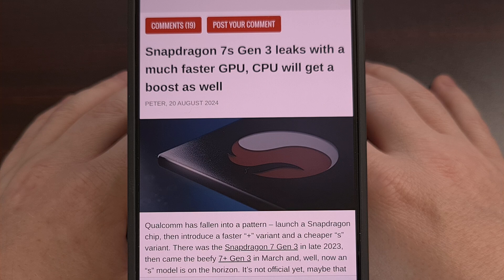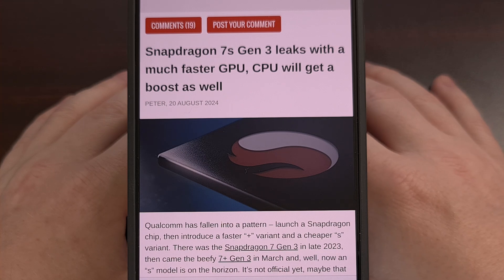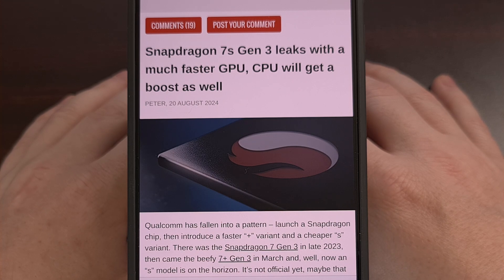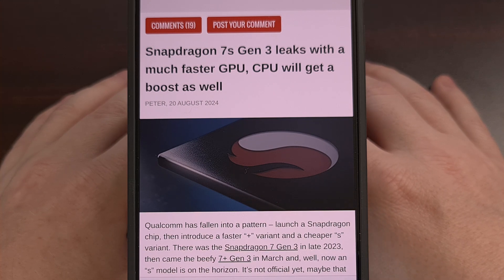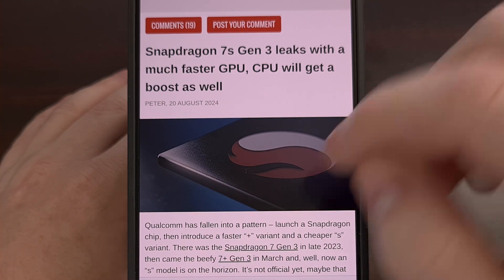Qualcomm has a history of releasing three different versions of the same chipset. For example, last year the company launched the Snapdragon 7 Gen 3 SoC. Then, in March, they announced a higher-end version of it, calling the chip the Snapdragon 7 Plus Gen 3. And now we have learned that there will be a Snapdragon 7S Gen 3 that will be officially announced in October of this year.